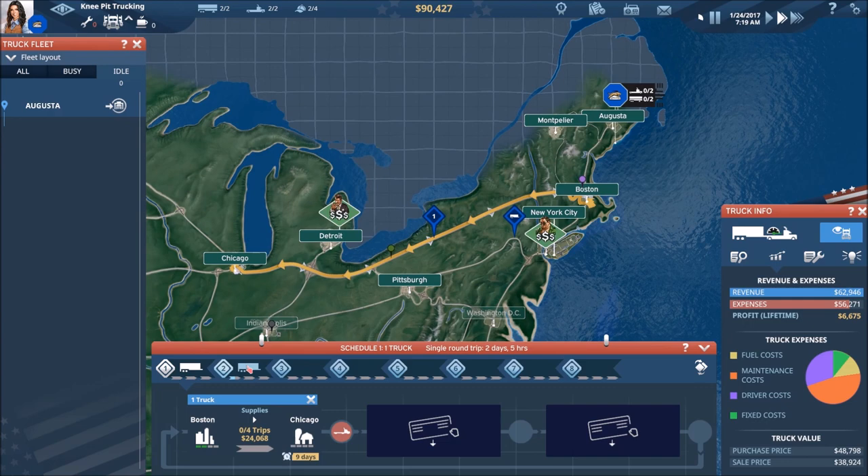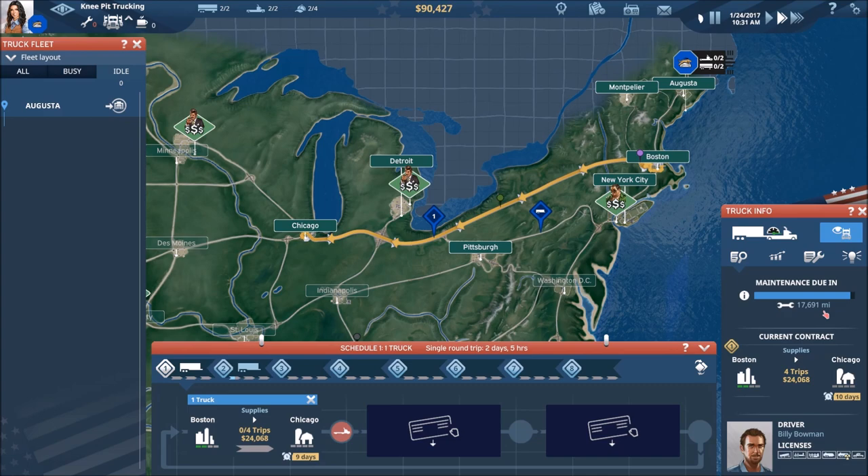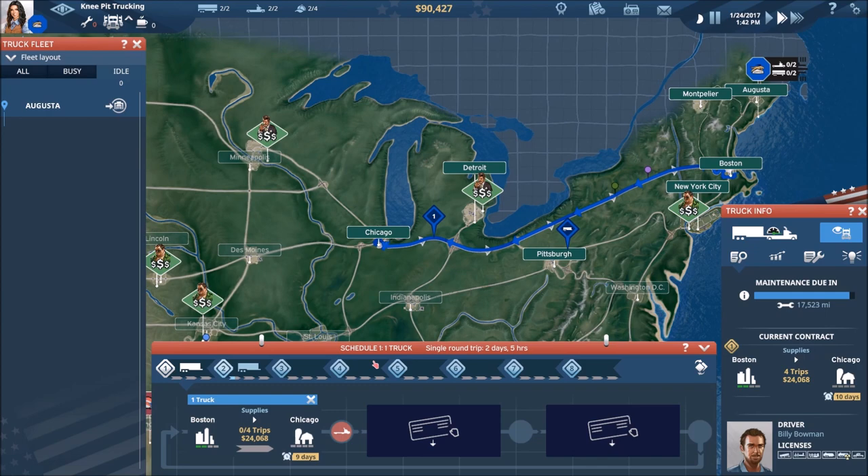Let's come back to the maintenance screen. It's $17,800 — not near as much as what we saw on some other trucks that were up over $30,000. Looking at our other truck, both trucks are sitting somewhere around $18,000 to $18,500 for maintenance cost when completely full.